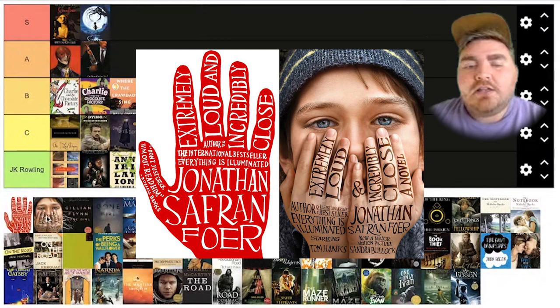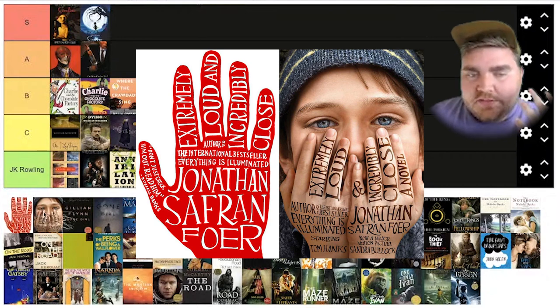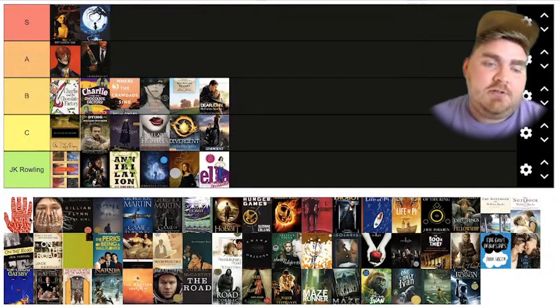Extremely Loud and Incredibly Close. I loved this book — I could not put it down, and the ending is a big twist. I love the cover of the original book and I also love the cover of the movie version. It does a good job of showing you one of the actors going to be in it, but it's still this artistic close-up of their face. It also has the words 'Extremely Loud and Incredibly Close' across the hands, just like the original book cover. One of the main characters has tattoos on the inside of his hands because he's deaf — one says yes, and one says no — and I think this does a really good job of showing the hands look kind of tattooed. I love this one. I'm going to put this one at S tier.